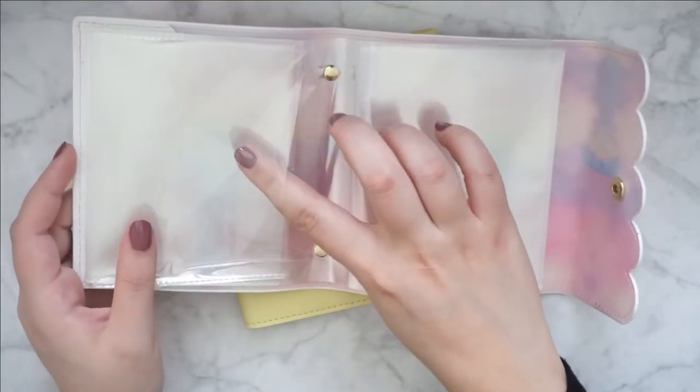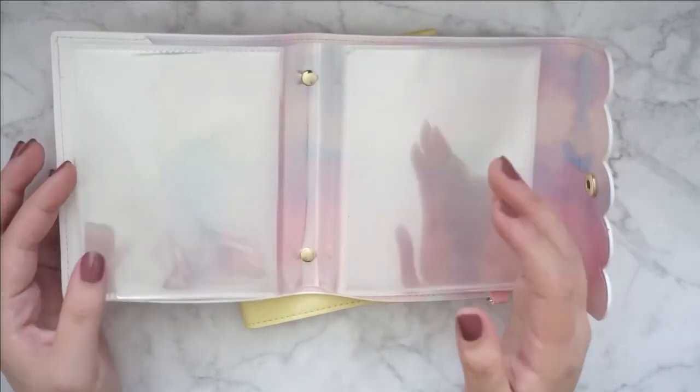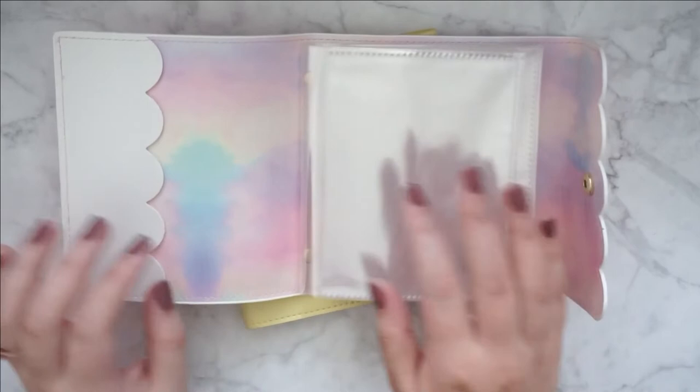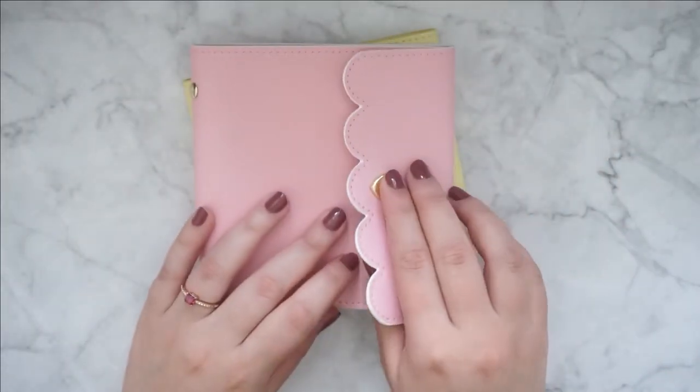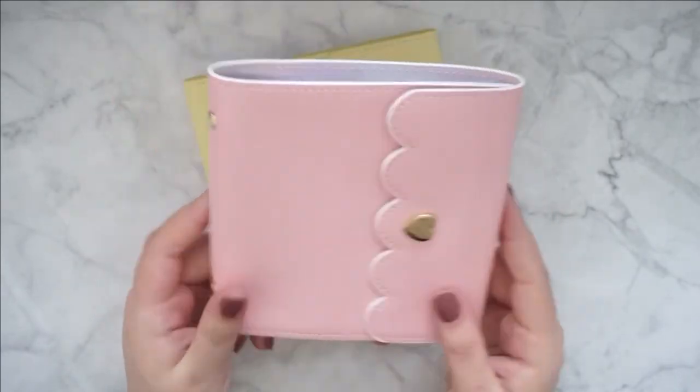And the pockets actually open from the side, not from the top like almost all albums do. This is the pink one. I love this one a lot. I love the texture — it's so smooth.